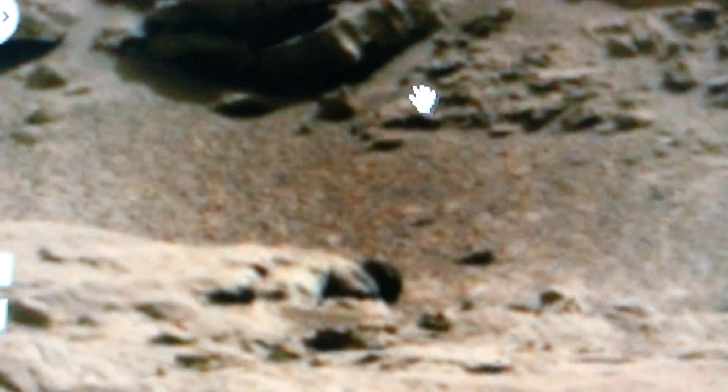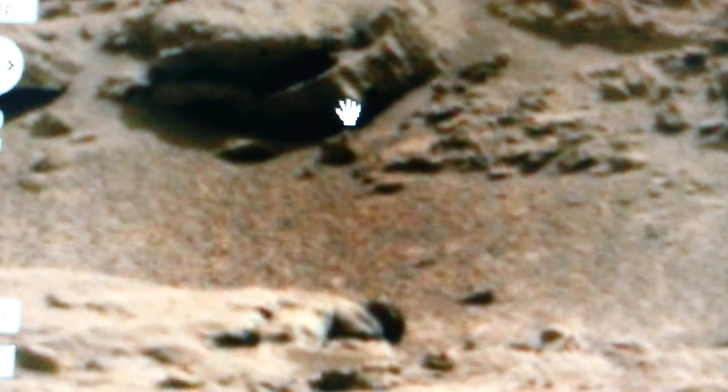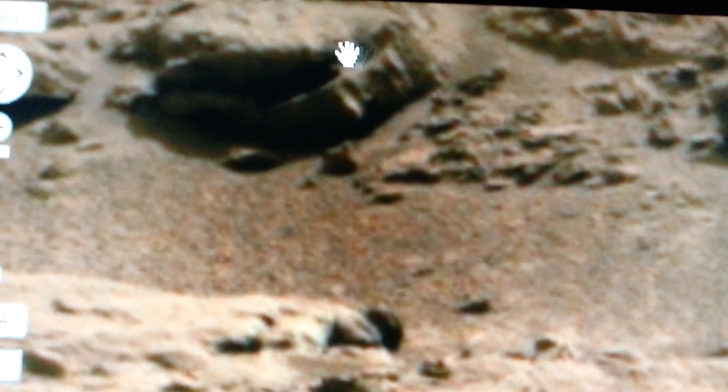We've got what looks like two tires — there's one, and then there's the other one in the back. It almost looks like there's a car crushed here — you see the front wheel crushed under this big rock. But that's a little far off for me. I think these look like just two tires; one's starting to get covered by dust.